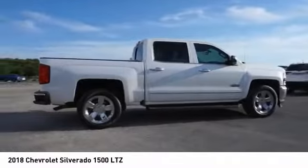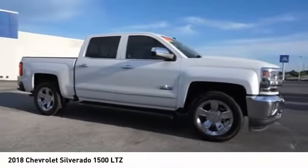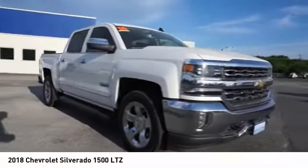Rear Step Bumper, Power Brakes, Braking Assist, and Rear View Camera. This beauty will make even your house keys jealous. Drive it today!